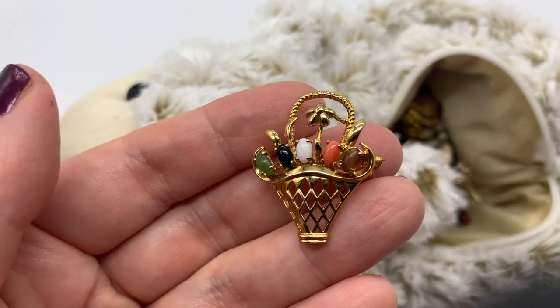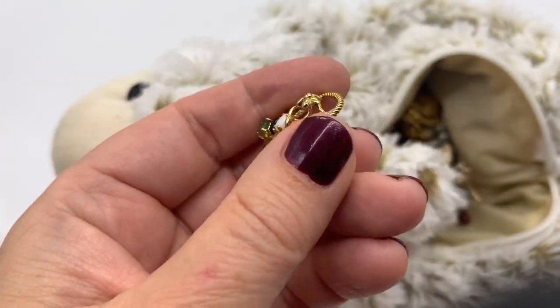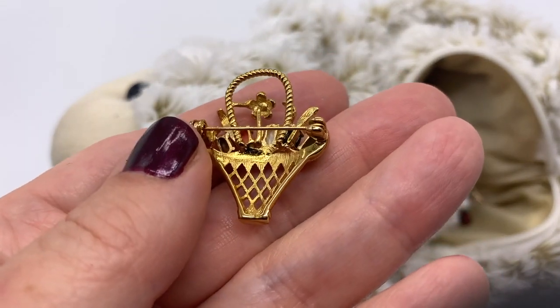Here's a little basket of flowers. I love baskets of flowers - I just think they're the cutest thing ever.